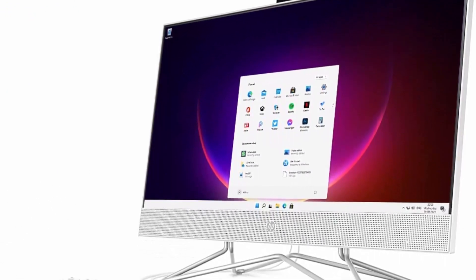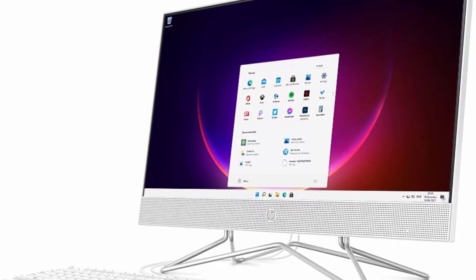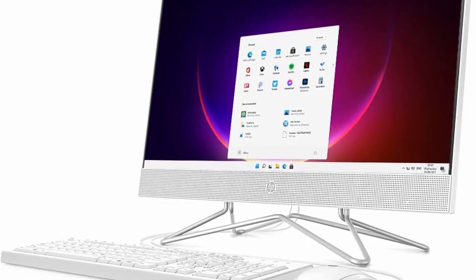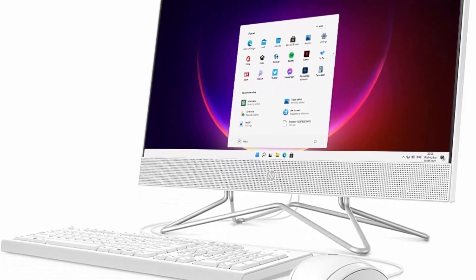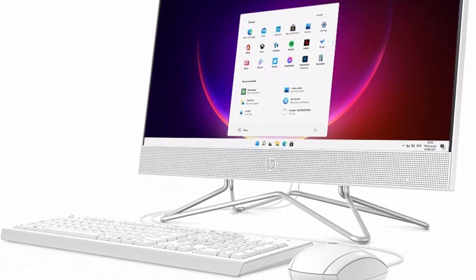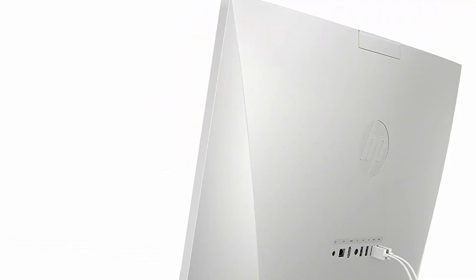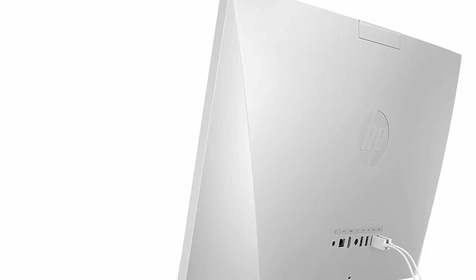Intel Iris Xe Graphics. 24-inch touch display — 23.8-inch diagonal, FHD 1920x1080, touch, IPS, 3-sided micro edge, anti-glare, 250 nits, 72% NTSC.